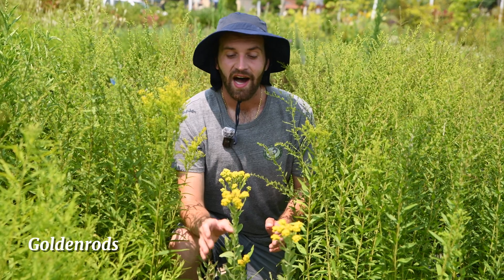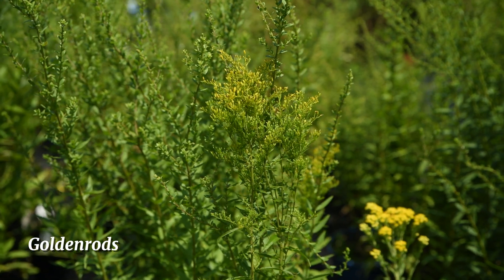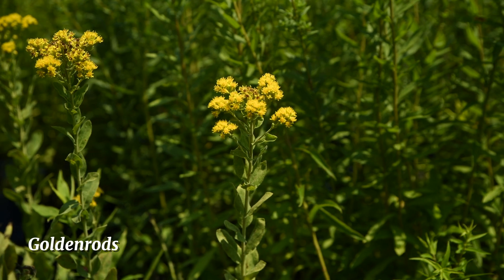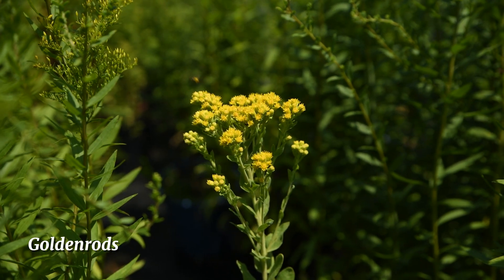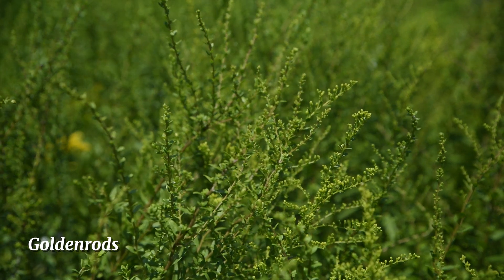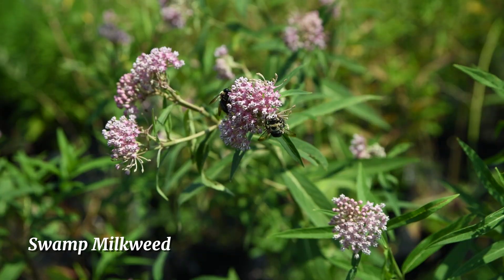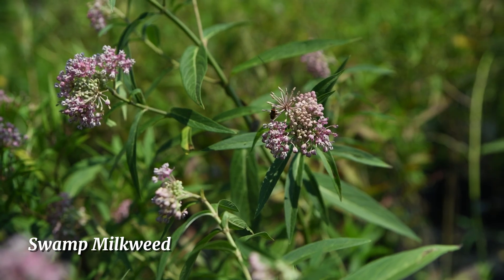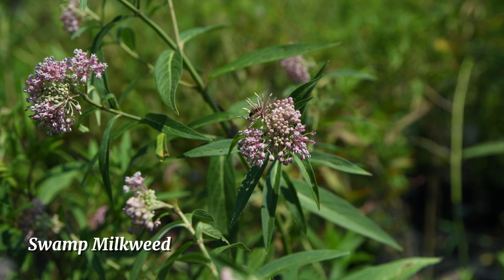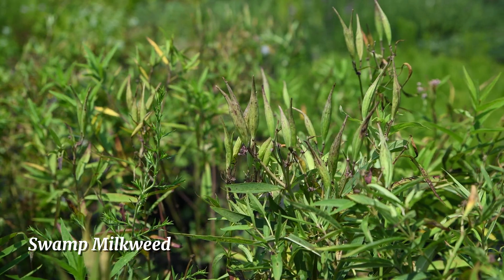Surrounding me are goldenrods, a late-blooming flower of the aster family producing gold to yellow colors and blooming as early as July all the way to November. This late-blooming perennial supports a variety of beneficial insects including bumblebees, honeybees, and leafcutter bees. Swamp milkweed is an important source of food for beneficial insects including the bumblebee, the monarch butterfly, and the milkweed beetle. The milkweed beetle will feed on the seeds inside the pods, reducing the amount that go to seed.